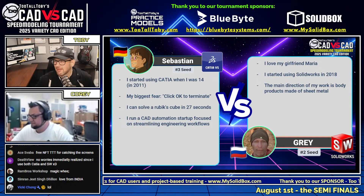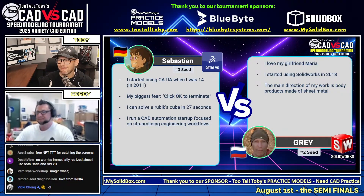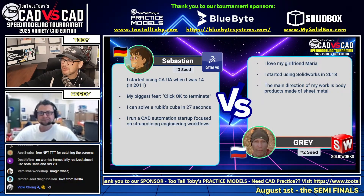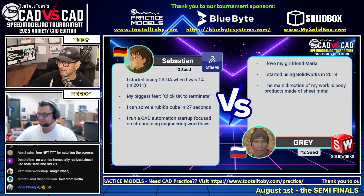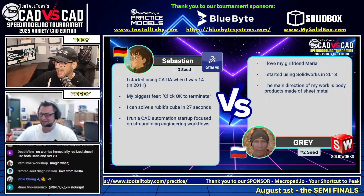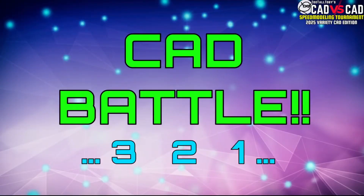One of my favorite things about this tournament is getting to learn a little bit more about these runners. But guys, the time for friendliness is over — we've been waiting all day for this matchup. Our number two seed versus our number three seed: Sebastian from Germany, our number three seed running CATIA, going up against Gray from Russia, our number two seed running SolidWorks. The wheel of fate has spoken and delivered a tier six model. This CAD versus CAD semi-finals battle begins in three, two, one — go!